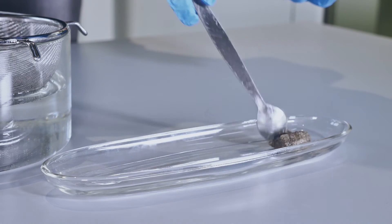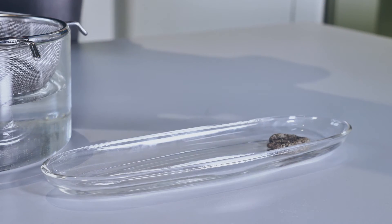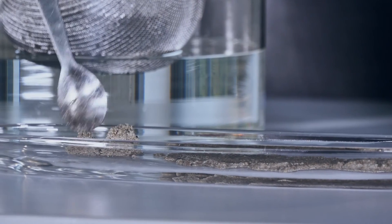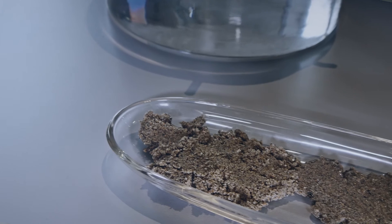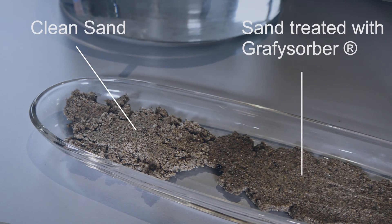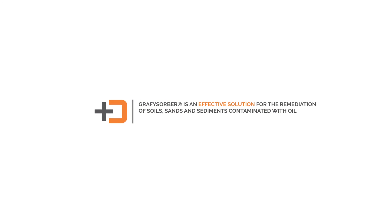This is just an example of what can be achieved in real-life situations through the use of Directa Plus' graphene-based system for tackling environmental emergencies. Directa Plus has already successfully demonstrated on multiple occasions the effectiveness of graphysorber in treating sand contaminated with harmful hydrocarbons.